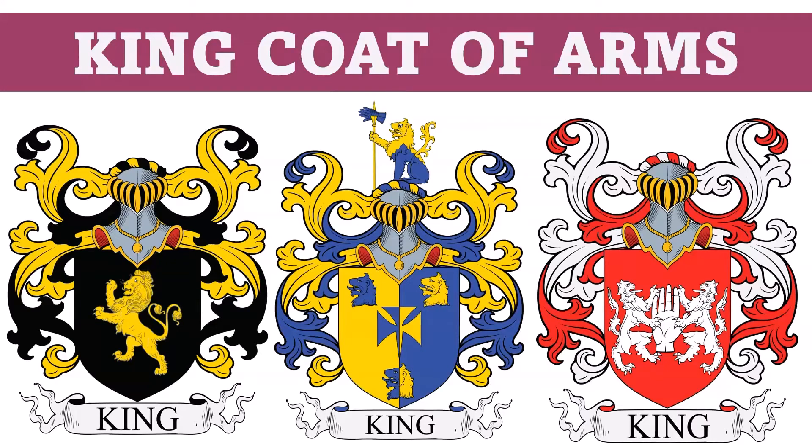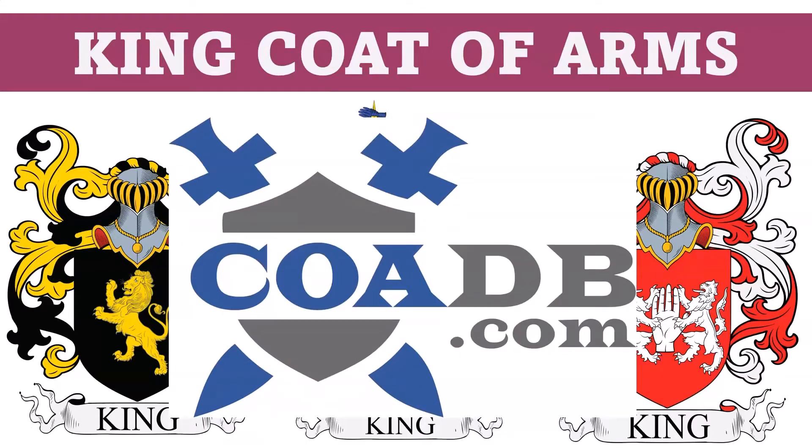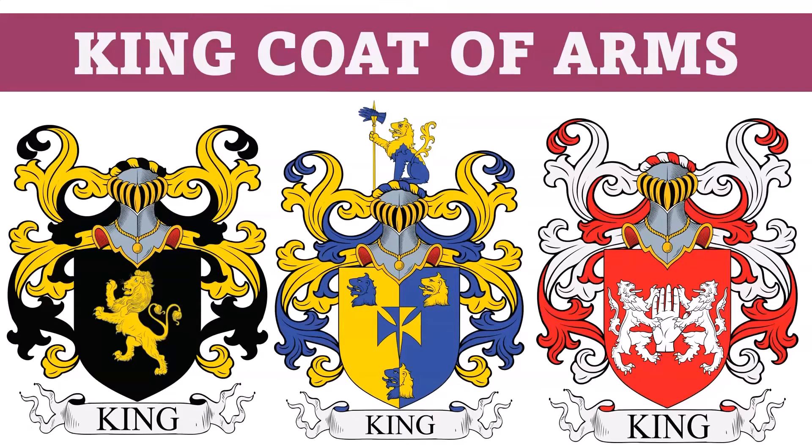Hello everyone, this is COADB.com, or the Coat of Arms Database, and today we're going to talk briefly about six different coats of arms in the King family.